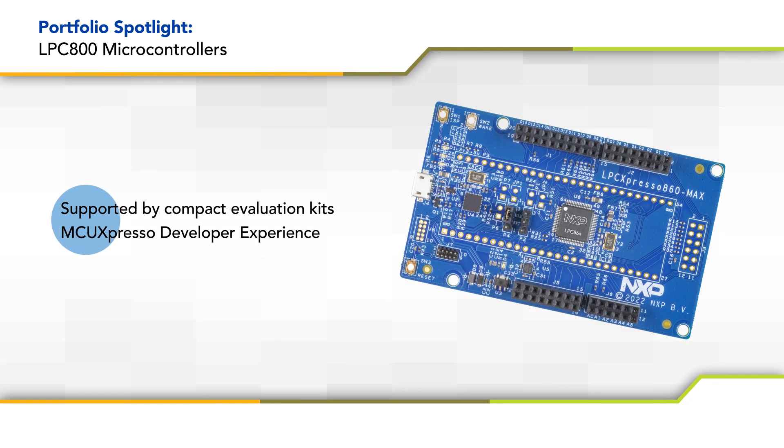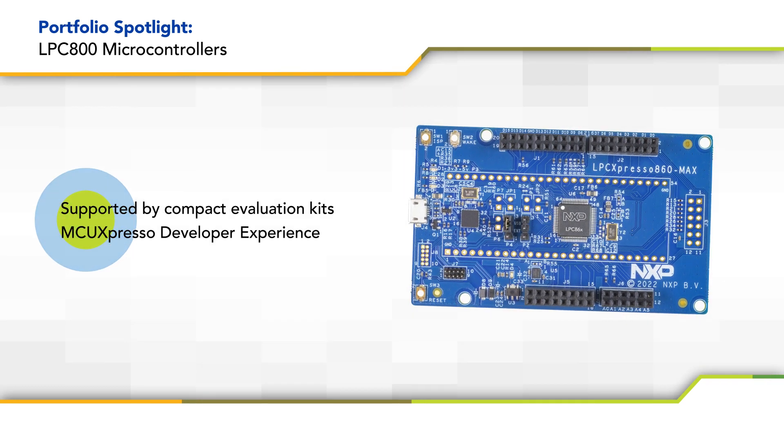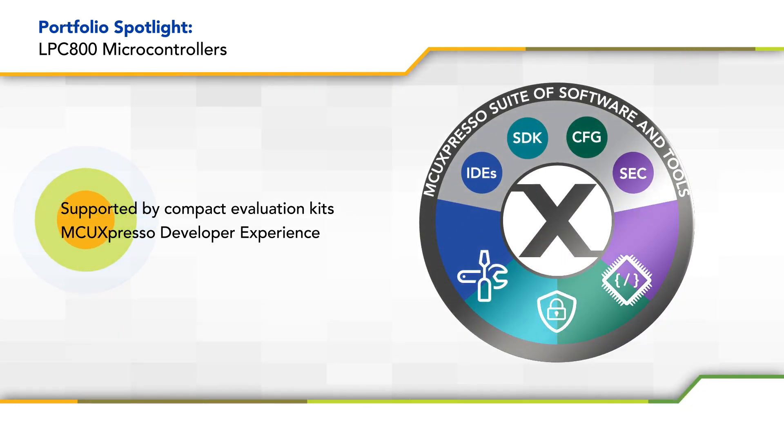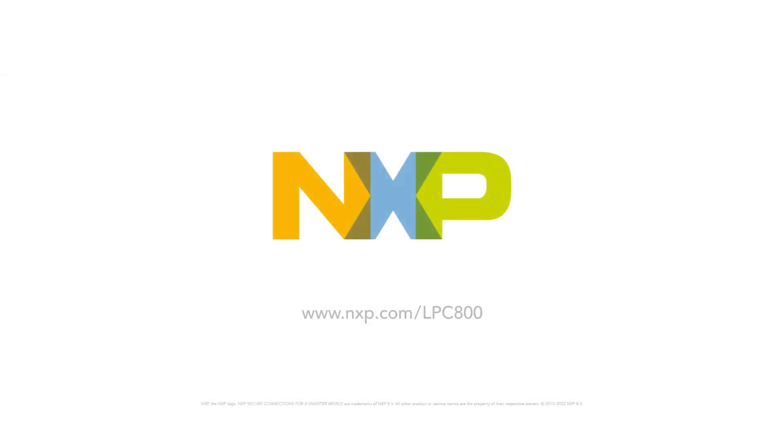The LPC-800 portfolio of MCUs is supported by compact evaluation kits for hardware evaluation and our MCUXpresso developer experience for rapid development. Learn more at nxp.com/LPC-800.